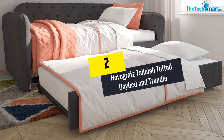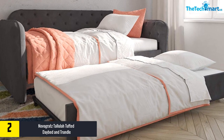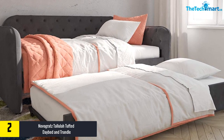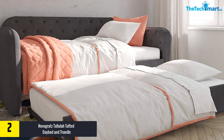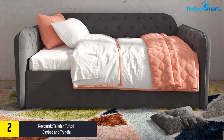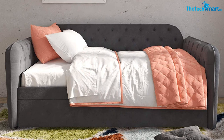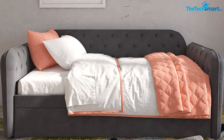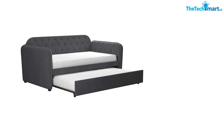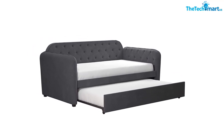At number 2, we have the Novogratz Tallula Tufted Daybed and Trundle. Looking for an elegant daybed with trundle for your guest room or bedroom? This is the product you are searching for, because it features a chic and vintage silhouette with button-tufted details and rounded lines in soft velvet upholstery. This product doubles up as a sofa, so it will always be a valuable investment. It comes with a bentwood slat system which offers great breathability to your mattress.